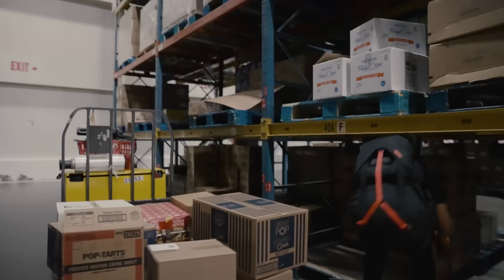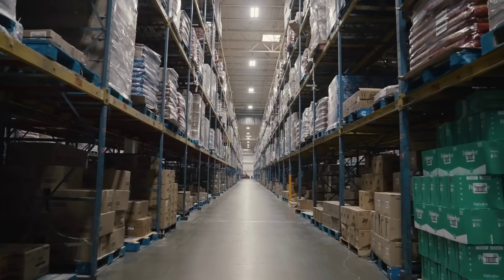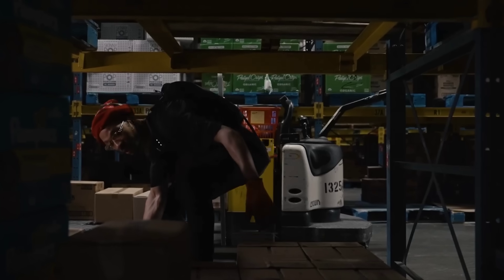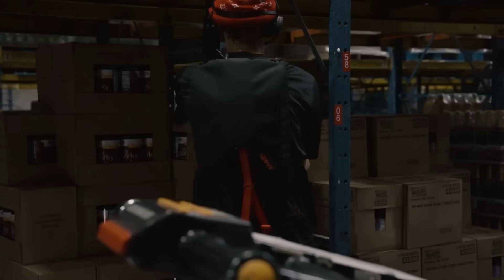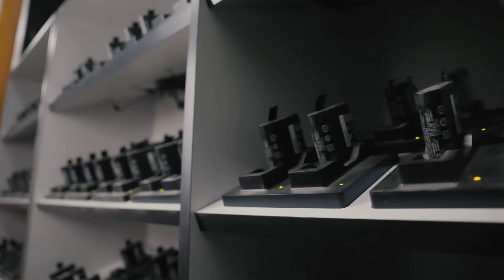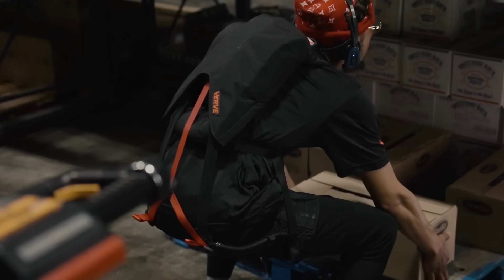Verve Motion are another manufacturer who recently raised a further $20 million for their own safe lift suit. They uploaded a video a few weeks ago showing how their soft and flexible suits are being used in a US distribution centre. 130 exosuits have been deployed so far at this warehouse, which help workers reduce strain on their backs from constant lifting. According to their website, these can provide up to 240 newtons of assistive force and can operate for up to 12 hours between charging.